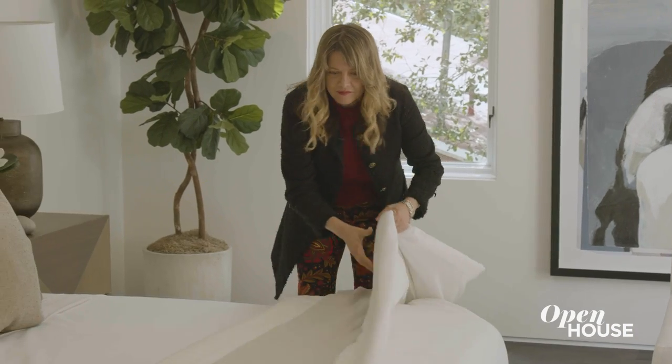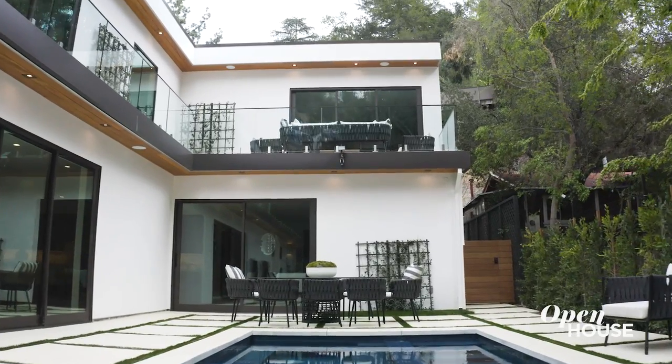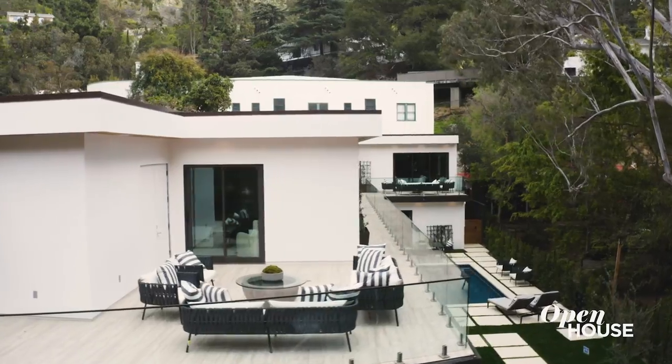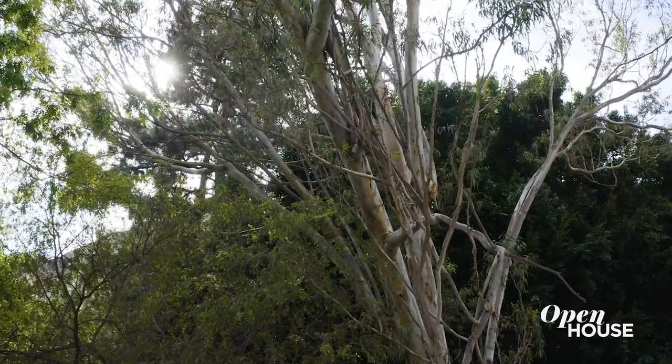Hi, my name is Heidi Jo Markle. I'm a film producer from Los Angeles. I decided, kind of crazily, to build my own house. I love this neighborhood — we're in Laurel Canyon. It's a special place because it's nature juxtaposed to the city. You're my first guest. I'd like to welcome you into my house and give you a tour. Come inside with me.